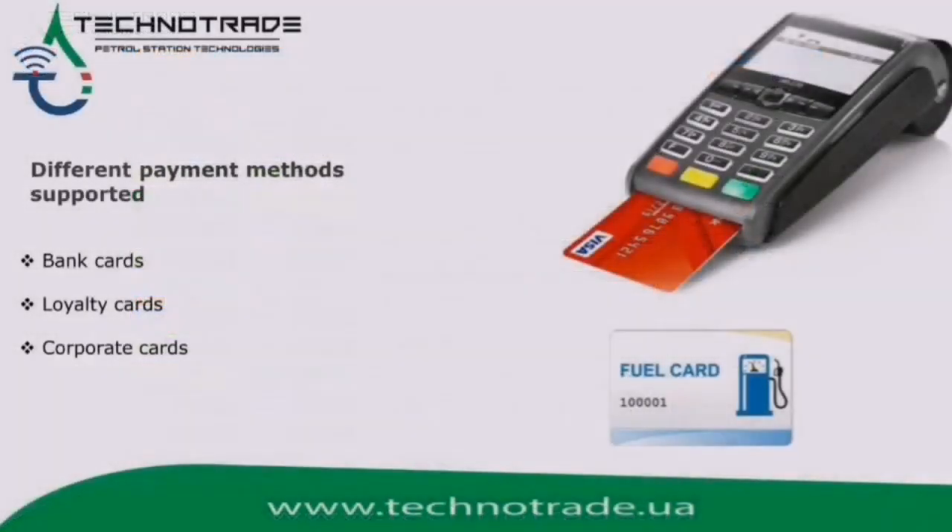Naftapu provides a comprehensive approach in sales of retail products using various payment forms. It means that Naftapu can attract more customers due to discount bonus loyalty programs, or any other cashless payment form. Besides traditional cash, Naftapu assumes operations with various models of payment terminals, including terminals installed inside the dispensers or near the POS.